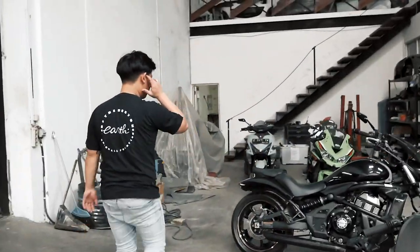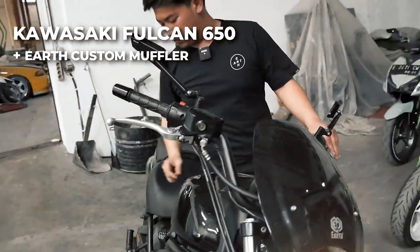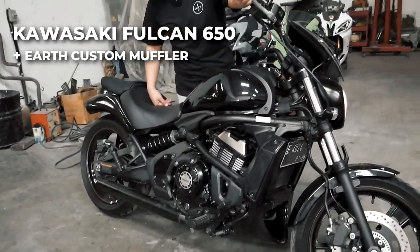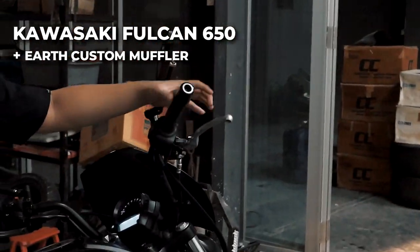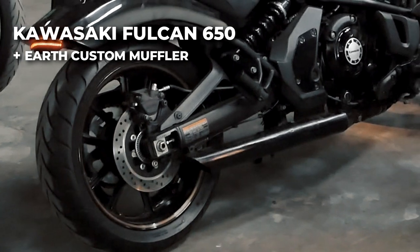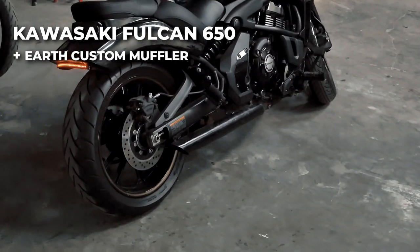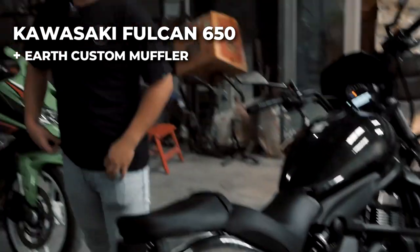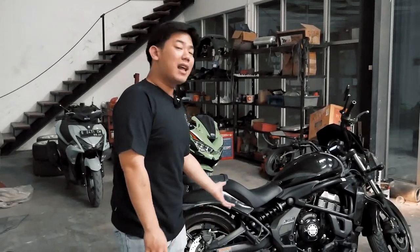Lanjut ke Kawasaki Vulcan guys, let's go. Ini suaranya menurut gue adem banget, dan tentunya dia pop and bang banget guys. Jadi kalian bisa lihat keluar api - tapi suaranya itu soft banget. Tapi kalau karakternya Rebel yang kalian tadi denger, menurut gue suaranya dentamannya lebih padat daripada Kawasaki Vulcan 650.